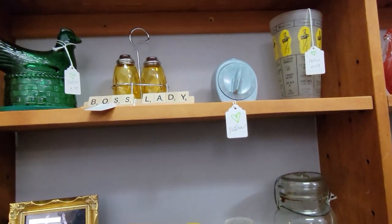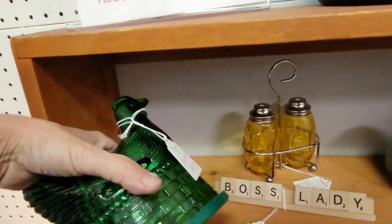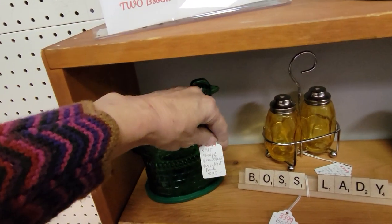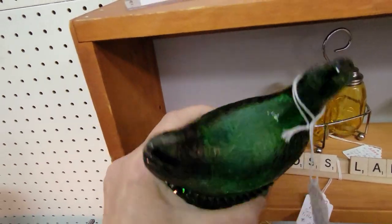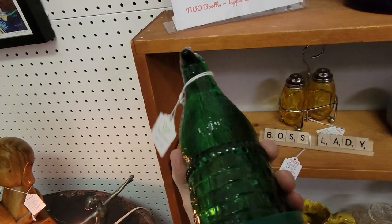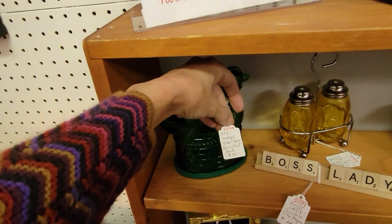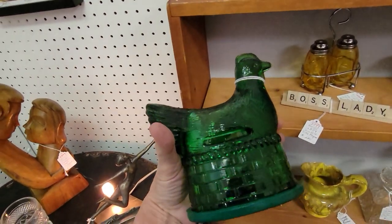There's a hen on nest. What's interesting is it's all one piece — it's a bank! It says it's a bank — there's the slot. I don't think I have ever seen a hen on nest bank before. That's a new one to me. That would be like $16 bucks — I might have to take a chance on that one.